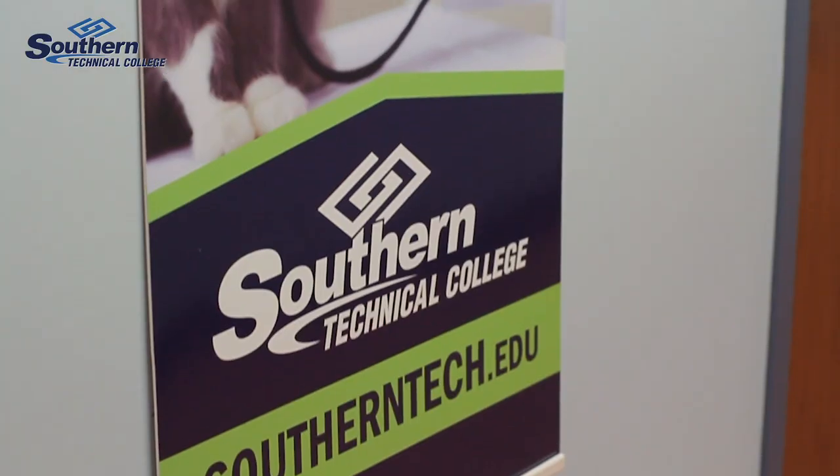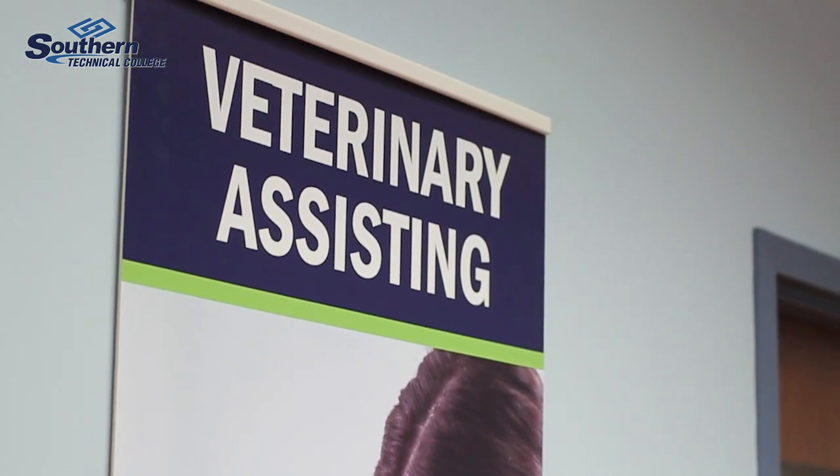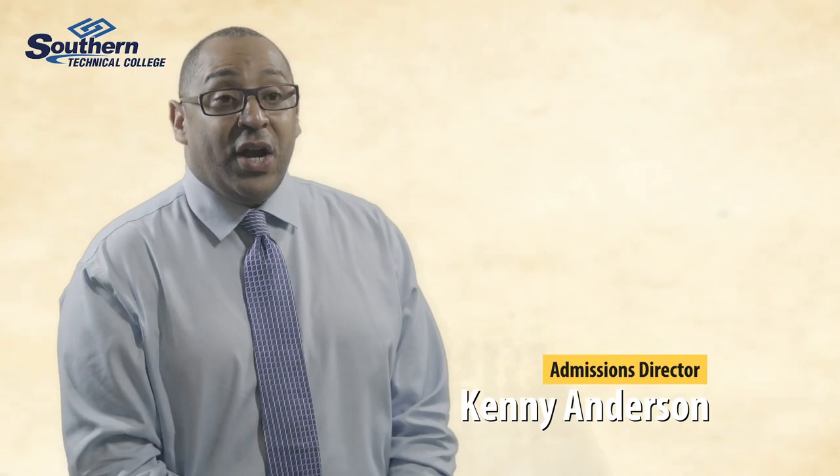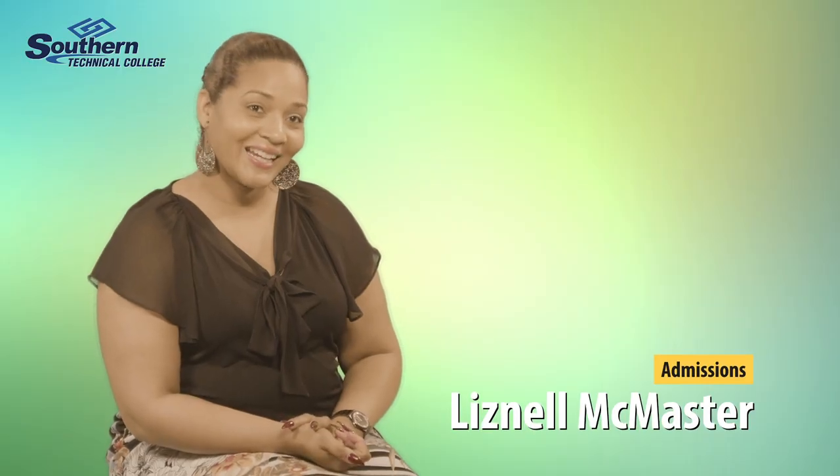At Southern Tech, we train students and educate students for entry-level positions out there in the working field. We also added a new program here — our Veterinary Assistant Program. The Veterinary Assistant Program is brand new, and it is exciting.